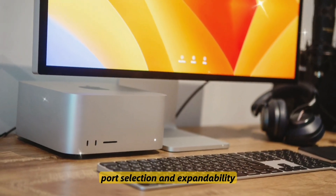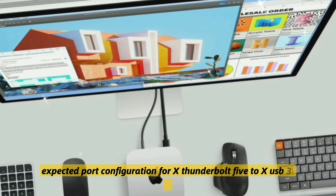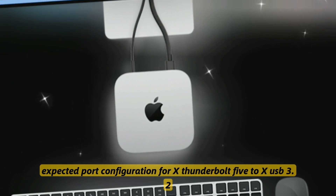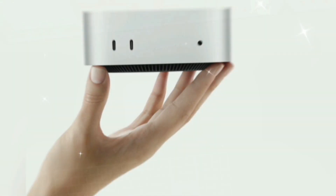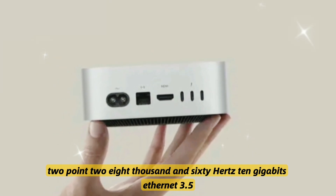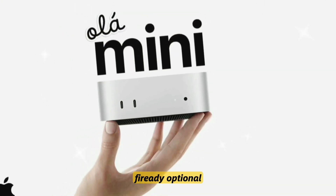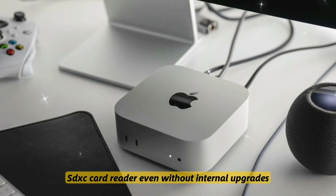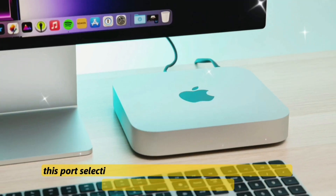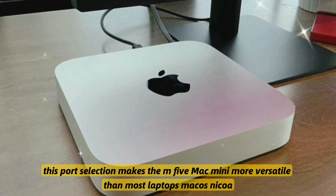Port selection and expandability — a huge consideration for developers. Expected port configuration includes Thunderbolt 5, USB-A 3.2 Gen 2, HDMI 2.2 at 8K/60Hz, 10Gbps Ethernet, a 3.5mm headphone jack that is Hi-Fi ready, and an optional SDXC card reader. Even without internal upgrades, this port selection makes the M5 Mac Mini more versatile than most laptops.